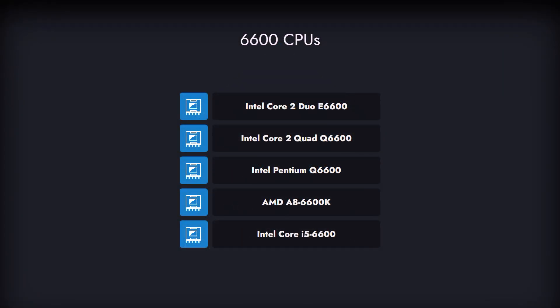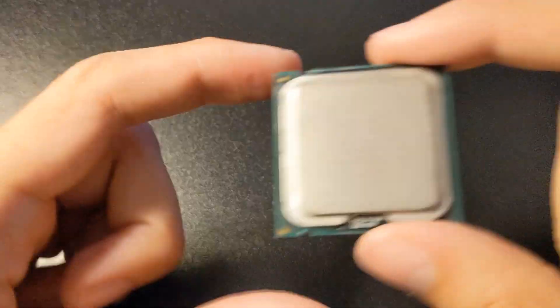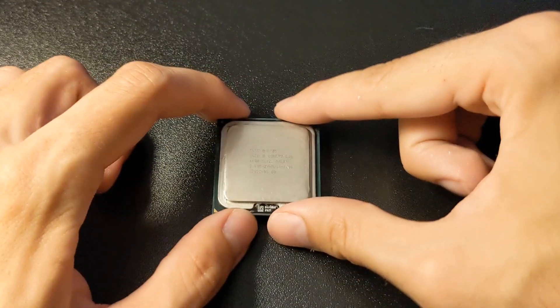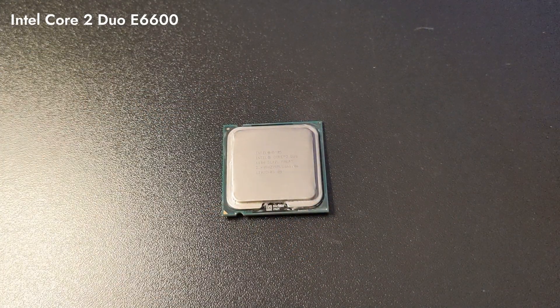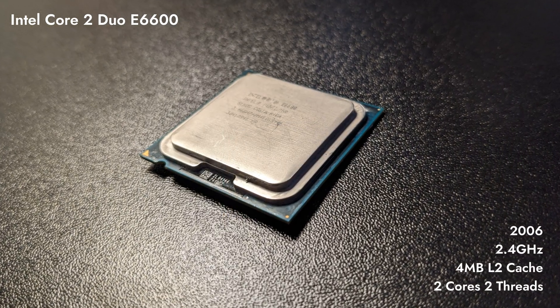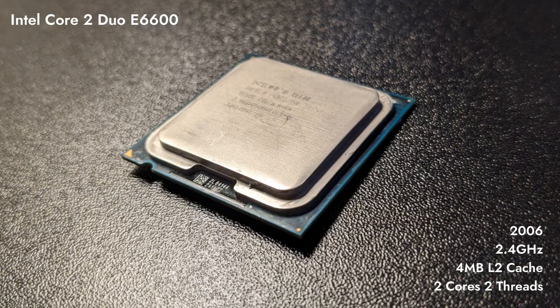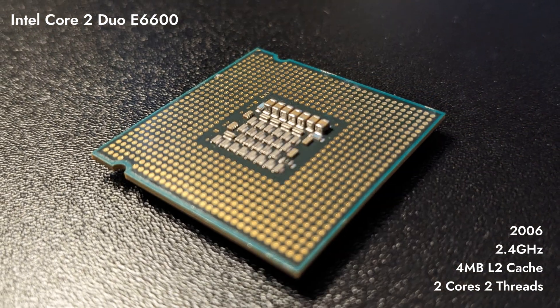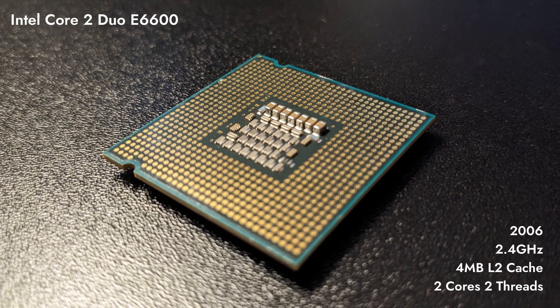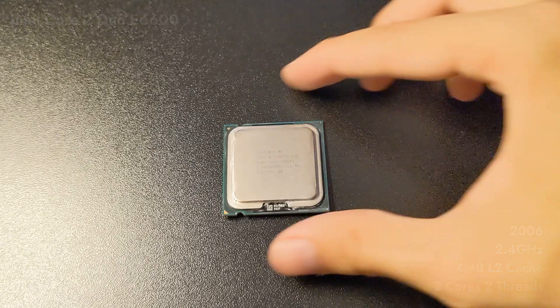Here's the lineup of the 6600 CPUs we tested. We'll start with the first one released: the Intel Core 2 Duo E6600, a desktop processor with 2 cores launched in July 2006 at an MSRP of $224. It is part of the Core 2 Duo lineup using the Conroe architecture, placed in socket 775. The processor has 4 MB of L2 cache and operates at 2.4 GHz.